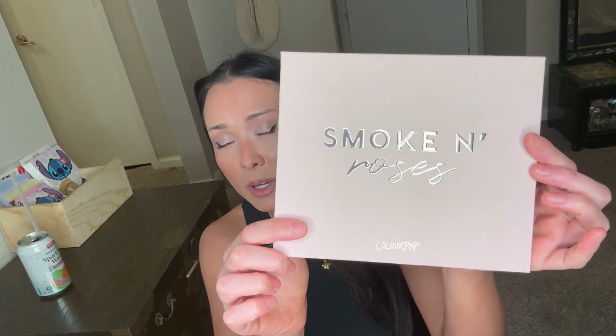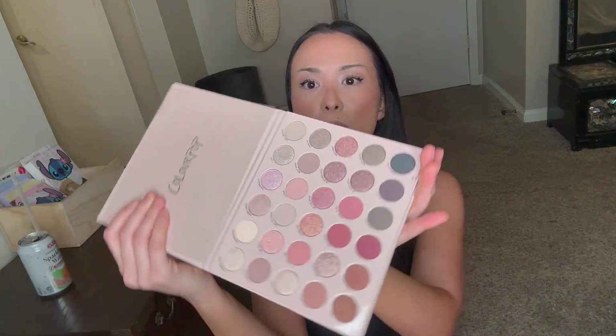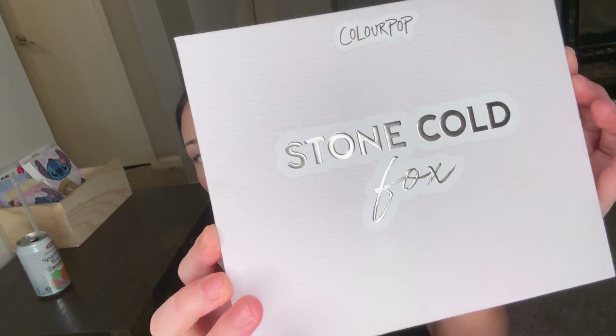I already mentioned in a previous video that my friend Camille got me the Smoke and Roses palette — I'm just showing it because I'm about to show you another palette I actually bought. This is a warm tone palette. The two palettes that were catching my eye at Ulta were this warm palette and a cool palette, which brings me to what I bought with my gift card. My roommate and best friend Freddie gave me a $100 Ulta gift card, and one of the items I got was this Stone Cold palette.